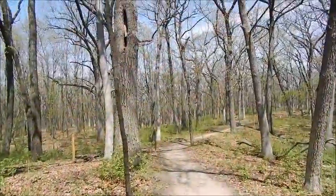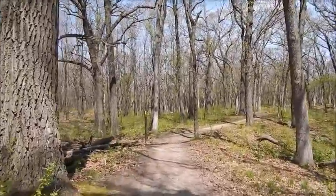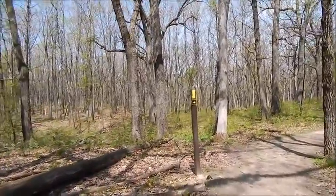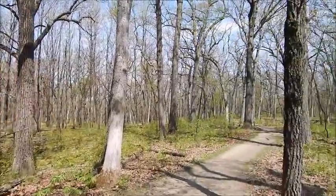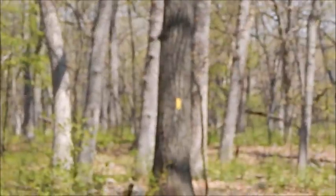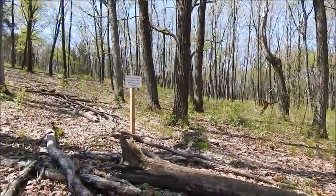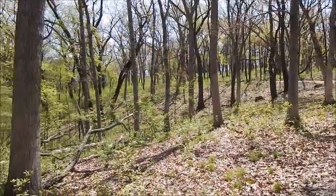We are on the Ice Age Trail itself here at the Lampum Peak Unit of the Kettle Moraine Forest. The best part about walking through the trail system in Wisconsin is they make it very easy to navigate. You'll notice this post here, and somewhere along the way they also have trees with yellow markings on them. This trail here is about 5.6 miles and it's an intermediate trail, part of the rolling hills of the park.